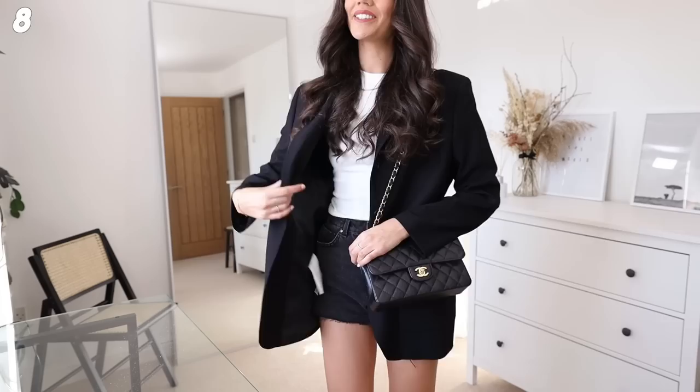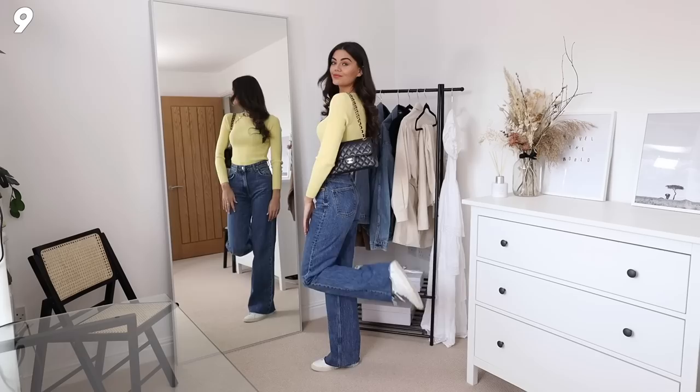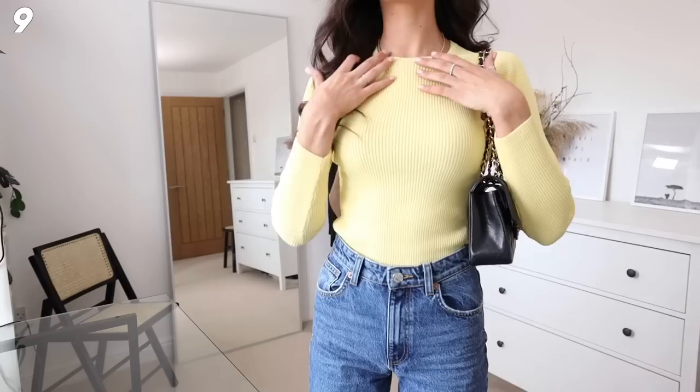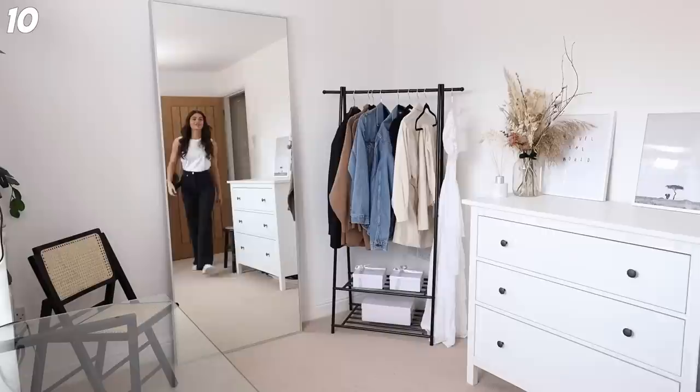Next up I'm adding another pop of color - I don't know why but I'm obsessed with yellow at the moment. This is a cute little yellow jumper from Zara. I've got the full-length Zara jeans on, my classic flap, and then a pair of Vejas. This is just a super simple everyday outfit, but don't write off color - I feel like color is going to be such a thing this summer.